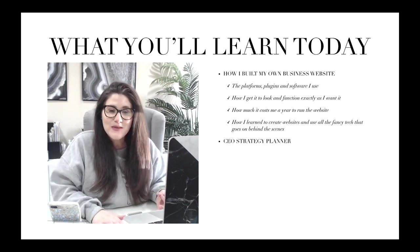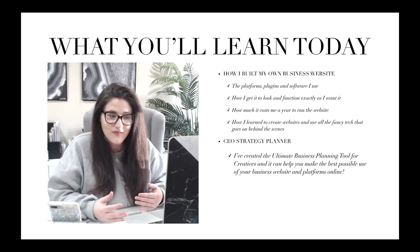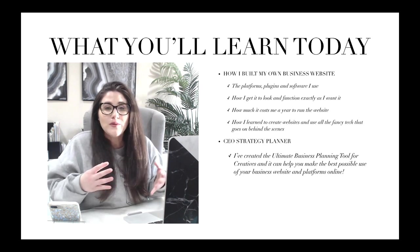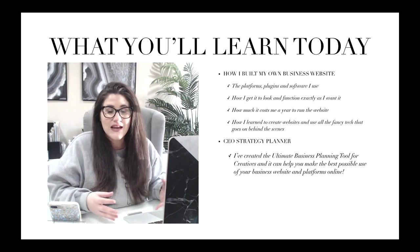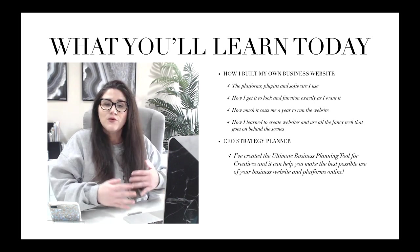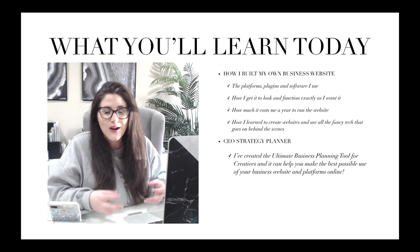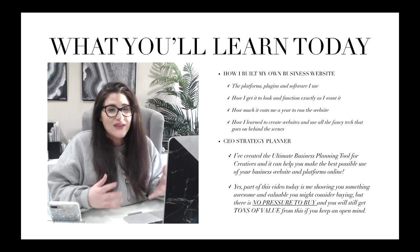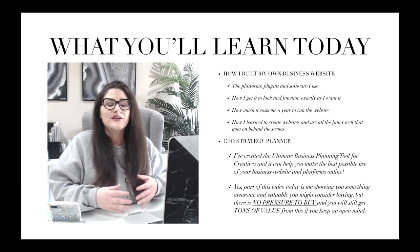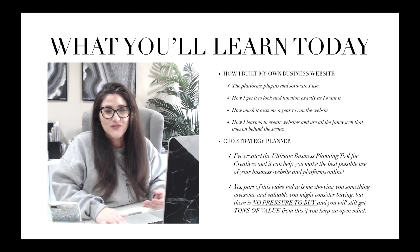Then at the very end, I want to talk about the CEO strategy planner. I've created the ultimate business planning tool for creatives and it can help you make the best possible use of your business website and platforms online. It won't help you actually create your website, but it'll help you plan out the project and really get to use marketing yourself properly on your website once you have it up and running. There's absolutely no pressure to buy, and you'll still get tons of value out of this video.